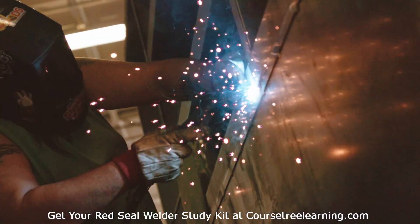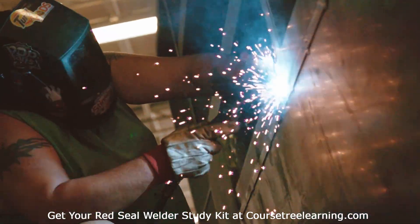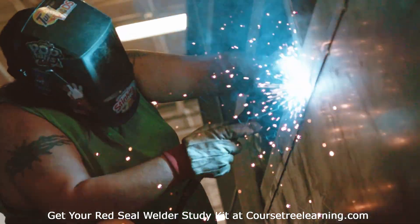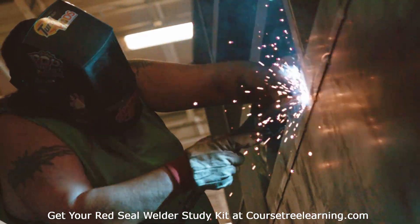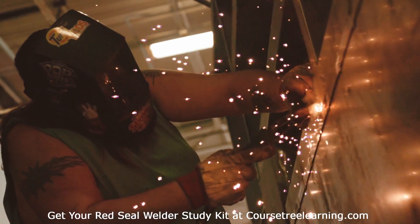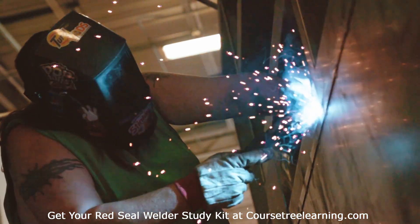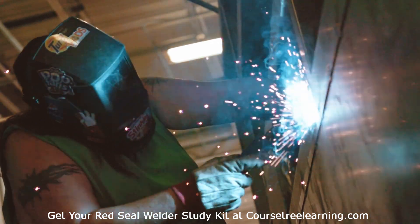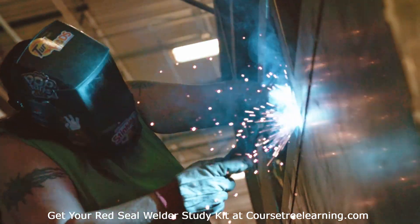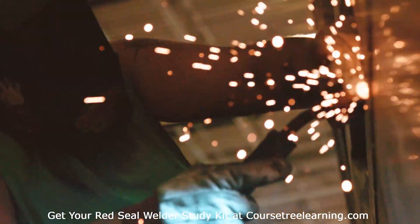Complex Areas of the Exam. Some sections are notably challenging. Blueprint Reading and Layout: many students struggle with interpreting symbols and translating designs into practical work. Welding Processes: the sheer variety of techniques and their applications can be daunting without hands-on practice. Safety and Environmental Practices: questions often focus on precise regulations and standards, requiring detailed memorization.